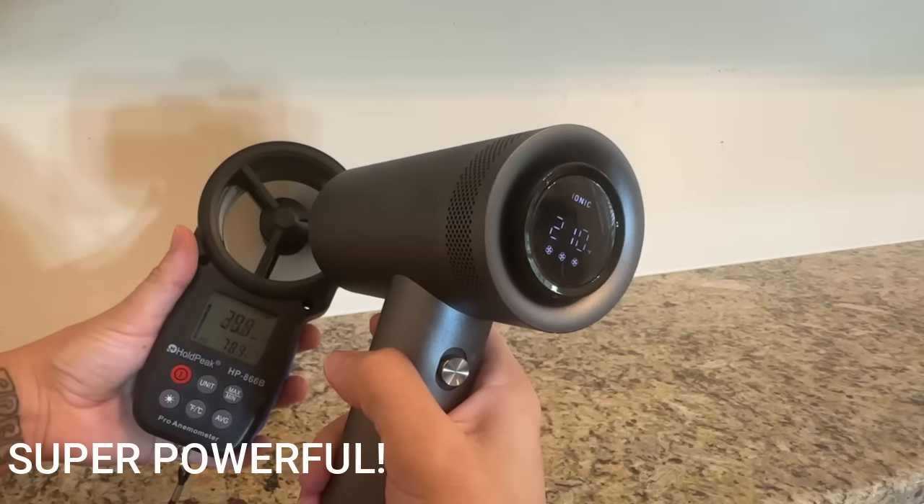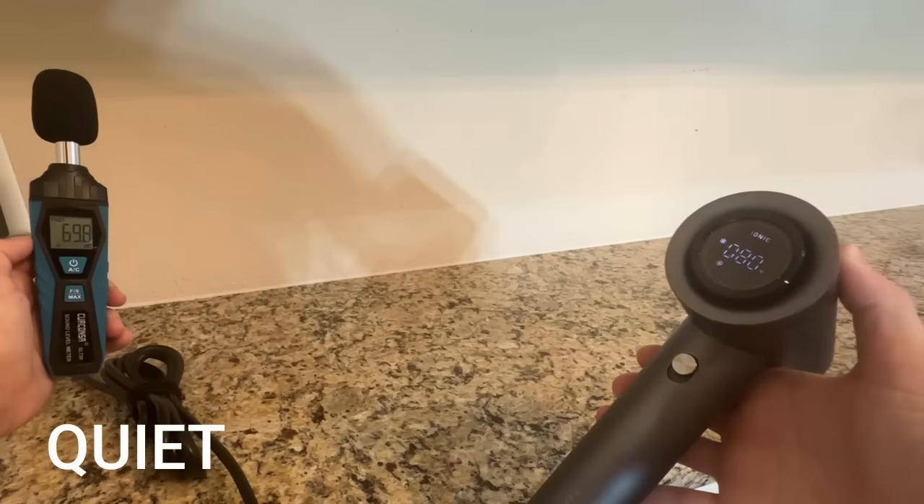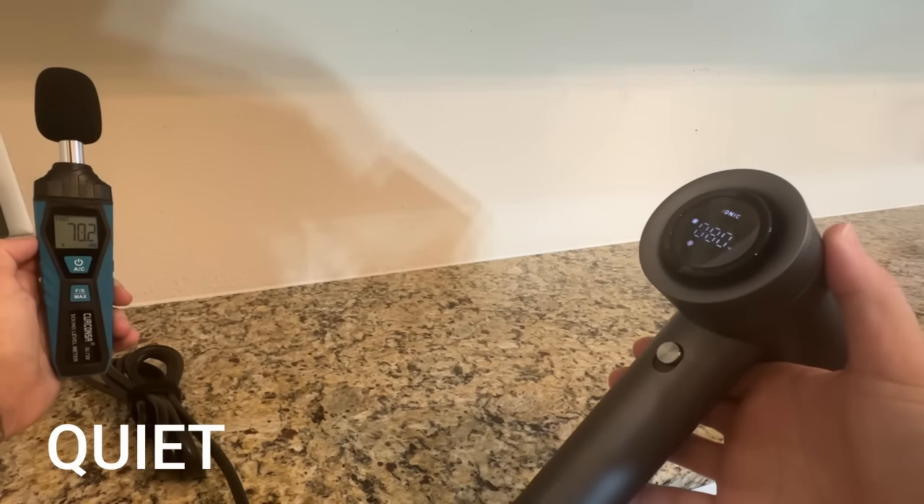I'm talking up to 30 miles an hour wind speed — I've never seen anything like that. That's literally the most powerful hairdryer I've ever tested, and it's also really quiet when it's in that wind mode. It's actually like 69 decibels, which is really, really quiet for a hairdryer, so you're getting the best of both worlds.